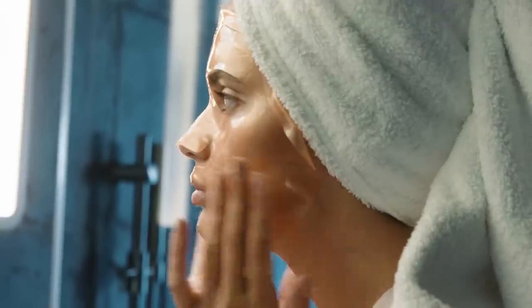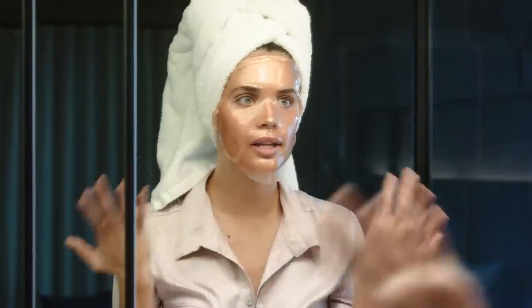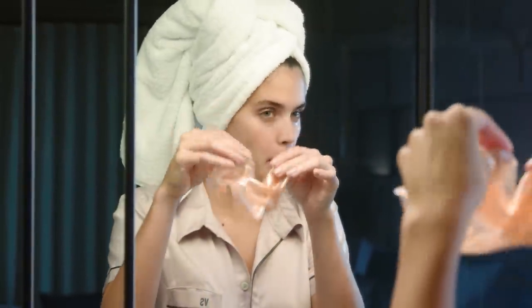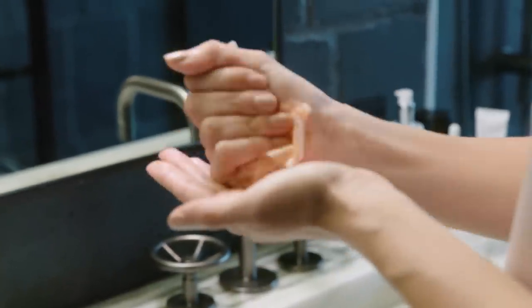I'm going to keep it on for about 20 minutes. It's been 20 minutes, so I'm just going to remove it. I like to sometimes get the excess in my hands — you don't want to waste any of it.